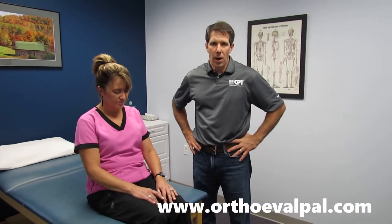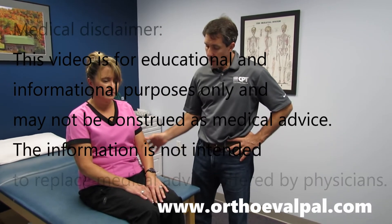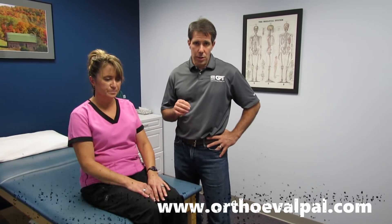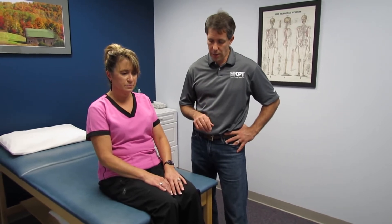My name is Paul and this is Kerry. Kerry is 55 years old and about four weeks ago started to develop some significant arm pain. I'm not going to go through a complete evaluation, but I think you should take a look at some of these very interesting findings that we had during our evaluation, and think a little bit about the severity of her issue.